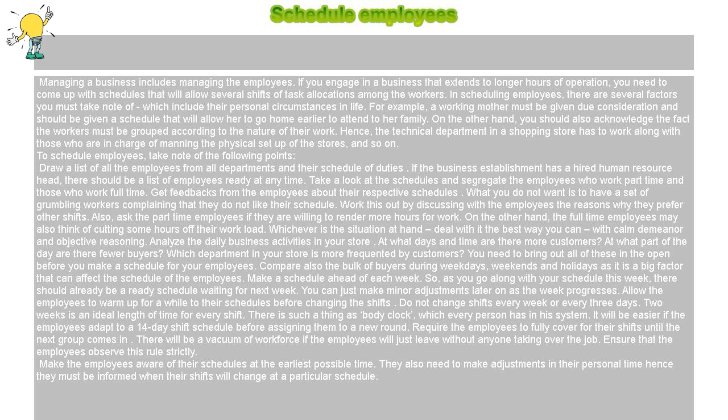For example, a working mother must be given due consideration and should be given a schedule that will allow her to go home earlier to attend to her family. On the other hand, you should also acknowledge the fact that workers must be grouped according to the nature of their work. Hence, the technical department in a shopping store has to work along with those who are in charge of manning the physical setup of the stores, and so on. To schedule employees, take note of the following points.